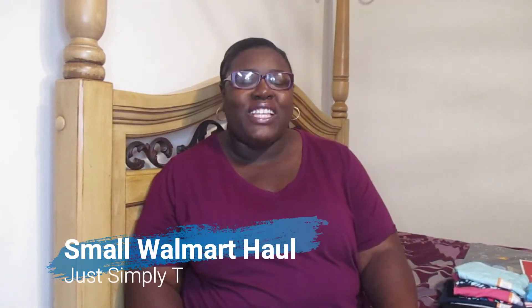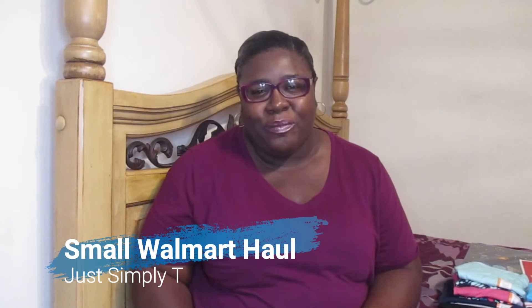Hey guys, welcome back to the channel. If this is your first time here, I'm Simply Teen. If you like cooking, cleaning, mom life vlogs and so much more, this is the channel for you. Hit that subscription button and notification bell so you never miss a video. Today's video is a small Walmart haul. I took a day trip to South Carolina with my dad and Morgan, and I stopped by Walmart on the way back to Savannah.